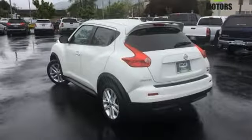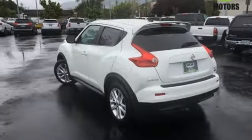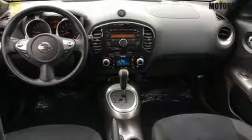It's also built to keep you safe with anti-lock brakes, brake assist, and stability and traction control. Make your statement fiercely — take this Juke home today.